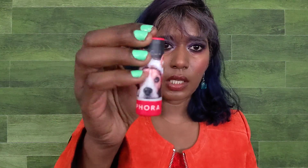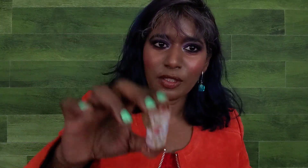Each lipstick has a story and different packaging artwork. There's one with cookies, one with a dog, one with balloons, and one with a disco ball — kind of representing baking, family time with your pet, celebrating, and partying.